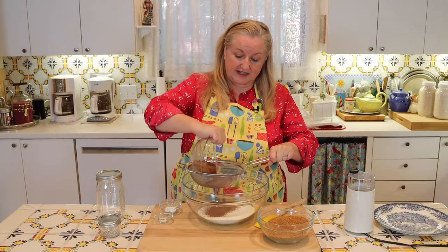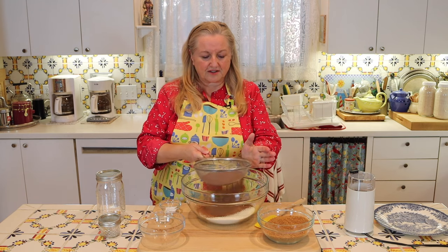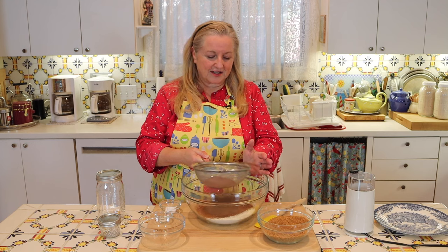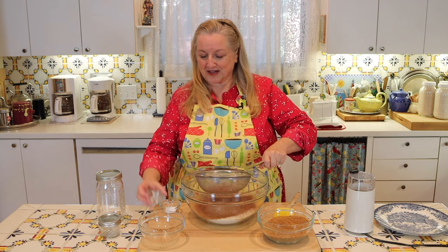I like to add all my ingredients into the dry milk powder through a strainer, because sometimes some of them can have little clumps, and this way we're assured of getting a nice smooth mix. The next ingredient you're going to need is just an eighth of a teaspoon of salt, and I'm just going to run that right through my strainer.